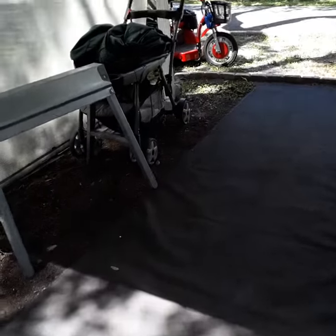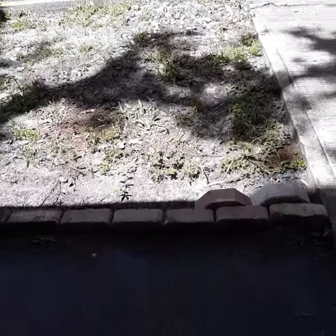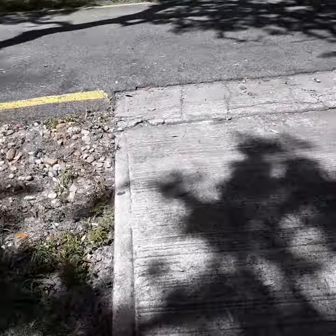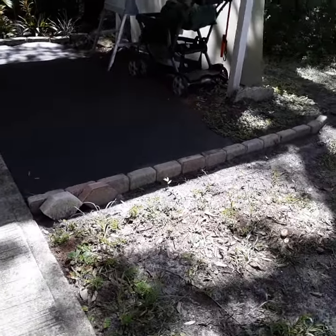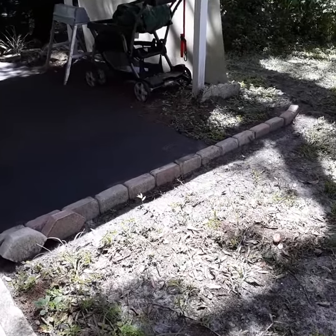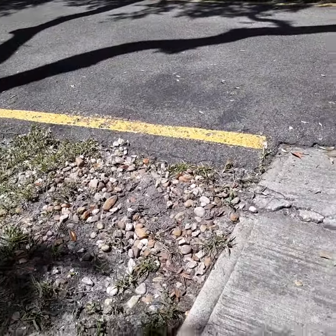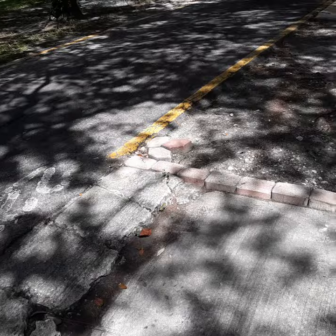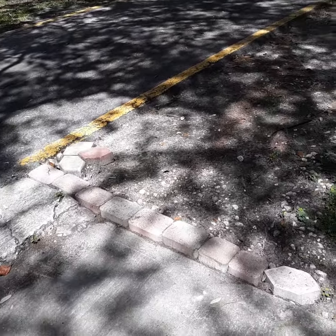I cleaned out the scooter port and I'm adding a water brake wall here because the water runs straight through the scooter thing. We still have to fix this area to keep it from running off the road. Here we're keeping it from running off the road, and it goes on down the side of my house.